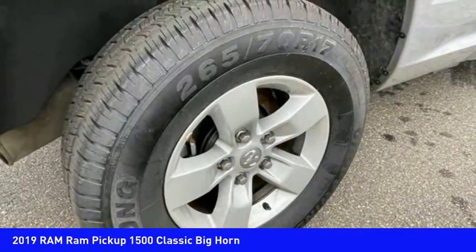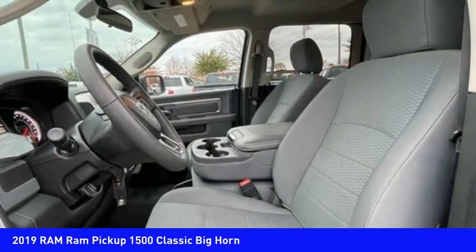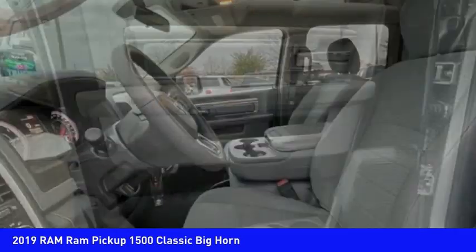Roll stability control, auxiliary transmission fluid cooler, power brakes, braking assist, electronic messaging assistance with read function. Come take a test drive today.